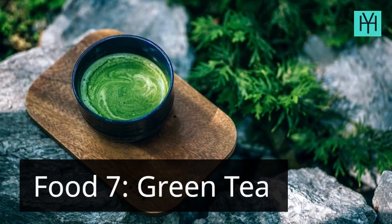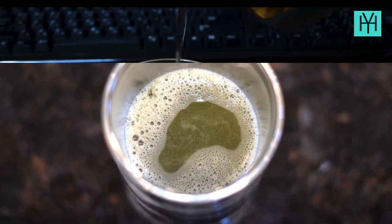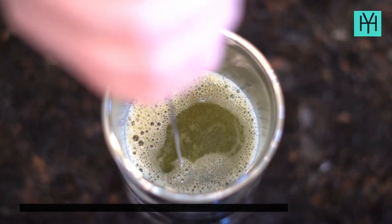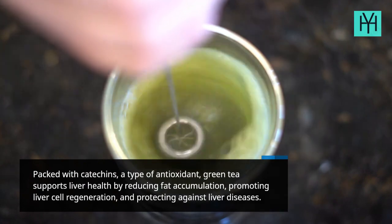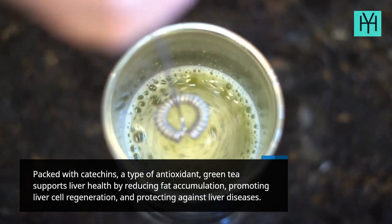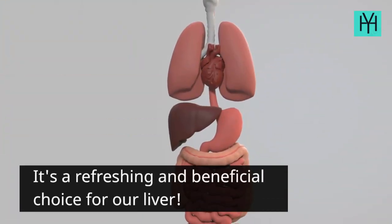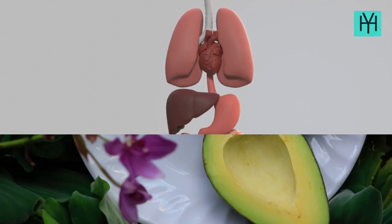Food 7: Green Tea. Packed with catechins, a type of antioxidant, green tea supports liver health by reducing fat accumulation, promoting liver cell regeneration, and protecting against liver diseases. It's a refreshing and beneficial choice for our liver.